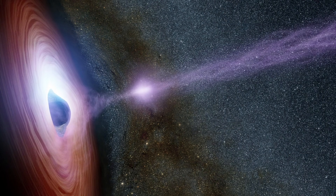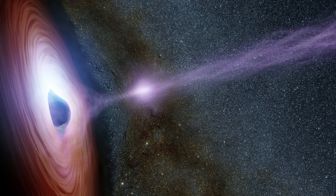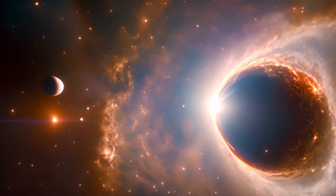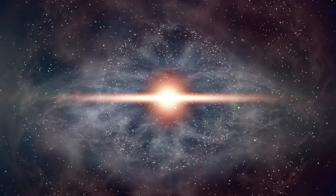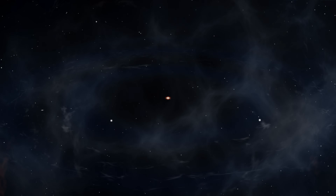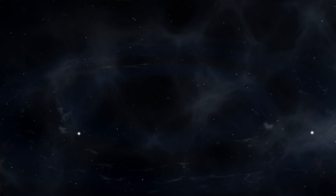It gets even weirder. Some theories suggest the universe itself could have been born from a black hole. The Big Bang starts with an infinitely dense point, much like the singularity at the center of a black hole. What if our universe is just the inside of a black hole that formed in another, larger universe?